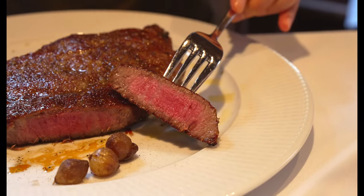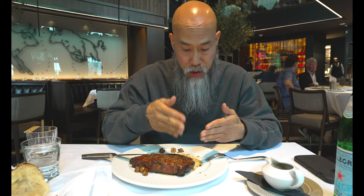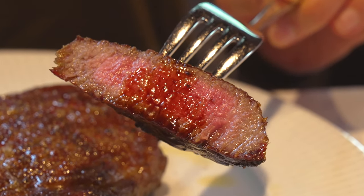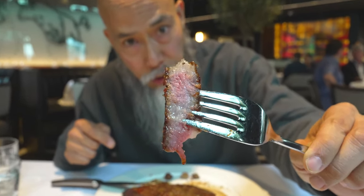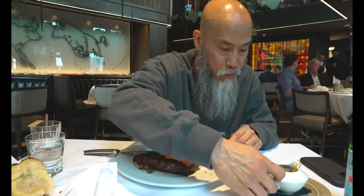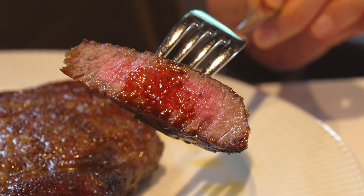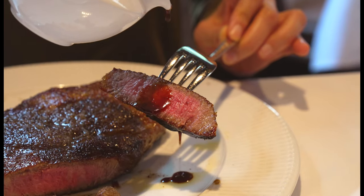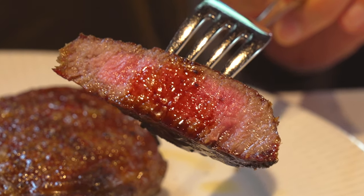There are a few charred parts right on the edge — that might be a minus for some, but it's definitely a plus in my book. It adds to the whole experience and elevates the taste and aroma. The marination is perfect — not salty, not too plain, just really really good. The marbling in this cut is superb. To make it even better, there's a signature sauce by the chef: a red wine base with truffles.